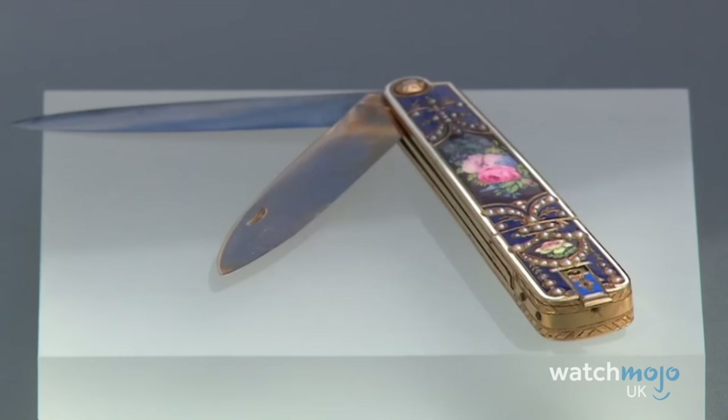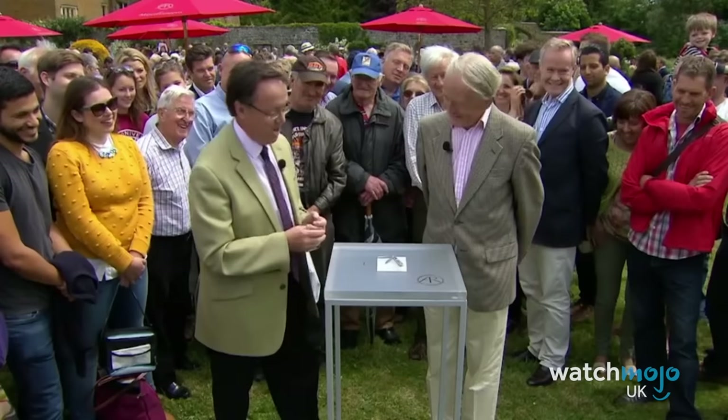Even with the damaged key, Baddeley gave the musical penknife a value of between £60,000 and £80,000, leaving the guest genuinely astonished.